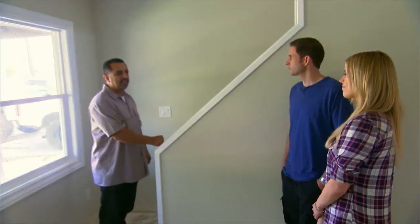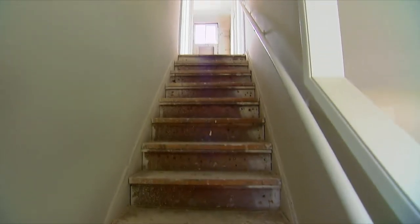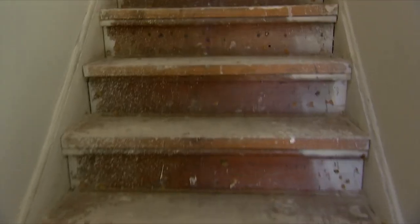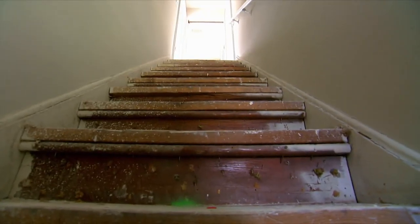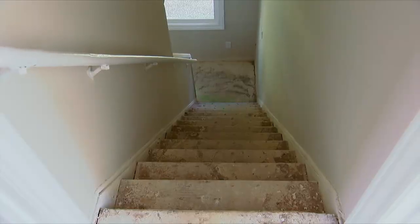I've got some bad news for you guys. Code enforcement started looking around and commented on the stairs. What's wrong with the stairs? They're too steep. We'll have to re-engineer them. And now he's questioning the upstairs — if it's permitted or not. The entire second floor might not be permitted. Then the stairway would go nowhere.